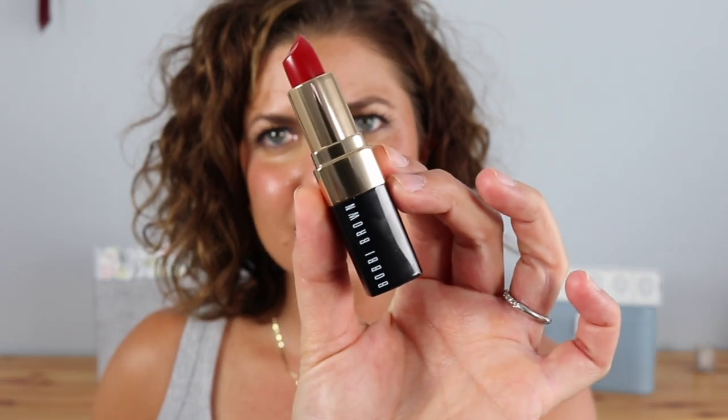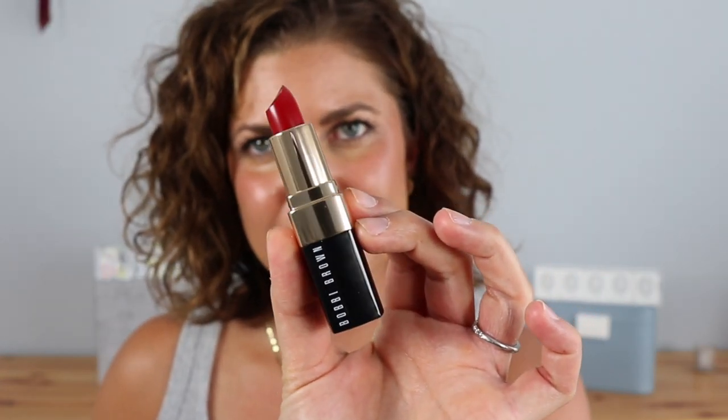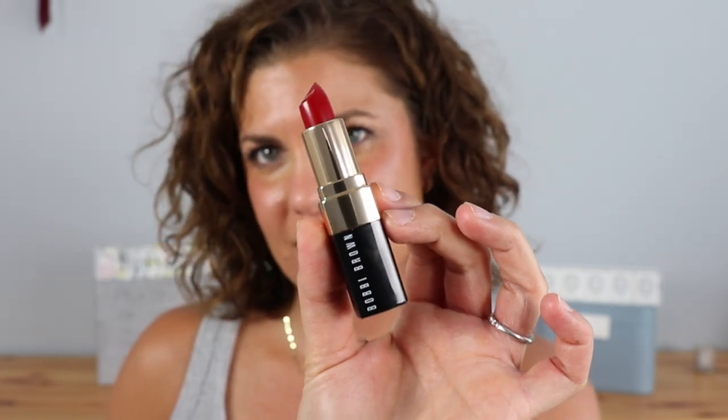Hey y'all welcome back. My name is Jennifer. Thank y'all so much for being here today. We have Bobbi Brown lipsticks — these are some staple lipsticks you guys. I recently found some newer ones at the Cosmetics Company Outlet, you know the outlet they have for Estee Lauder? I found these and I got them for a steal — I think they were $7.50.